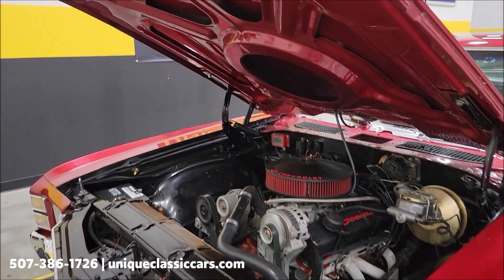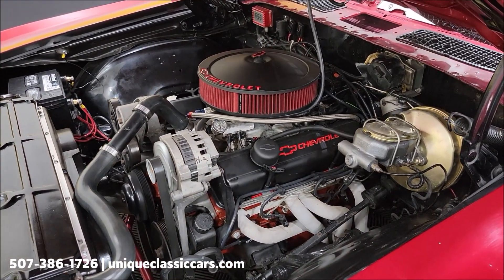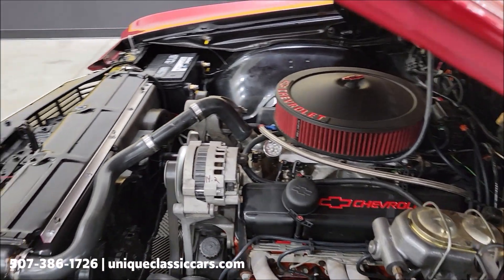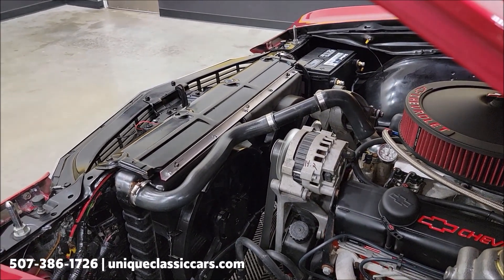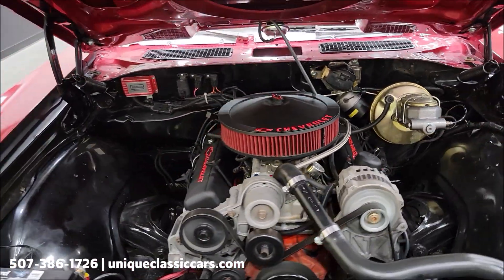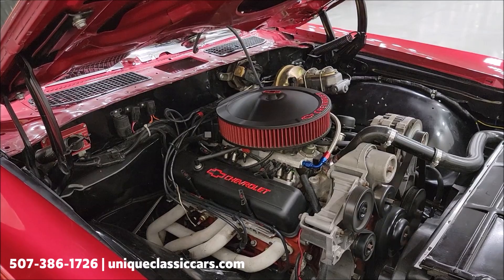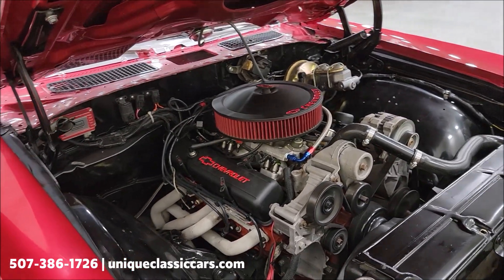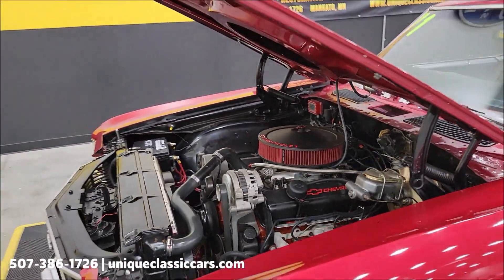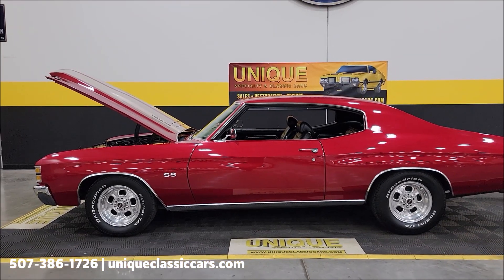Nice looking engine bay — cowl induction hood. Again, it's a 400 small block with power steering, power brakes, and headers. It's got the Edelbrock multi-port fuel injection and two electric fans. Nice and tidy up here. Remember, the small block 400 is paired with a 700R4 automatic overdrive transmission with upgraded servos — it's a nice setup.